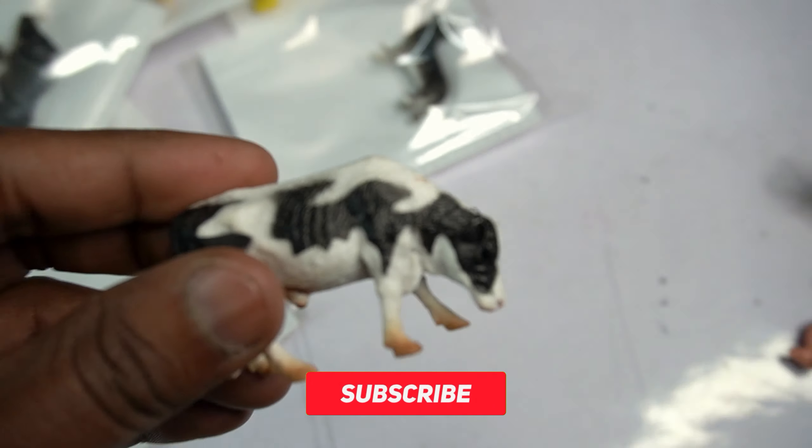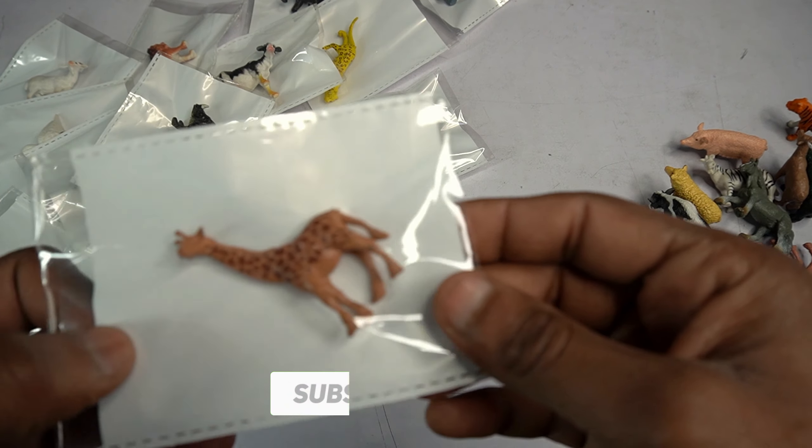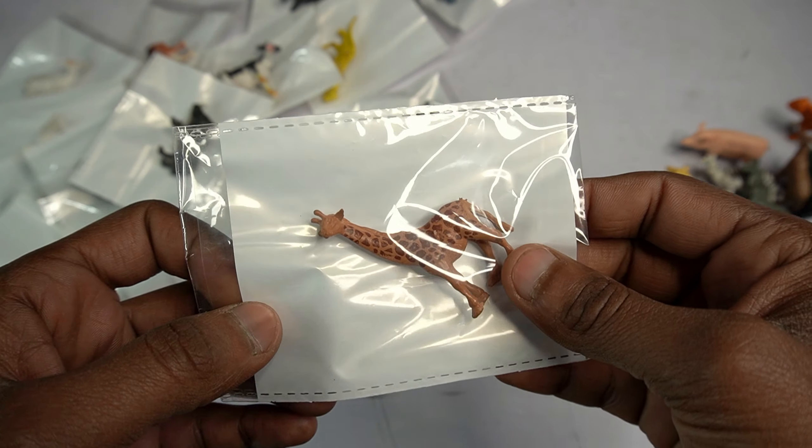Wow! Side view ox figure done. Next figure: giraffe! Beautiful look guys - giraffe. Open this pouch.